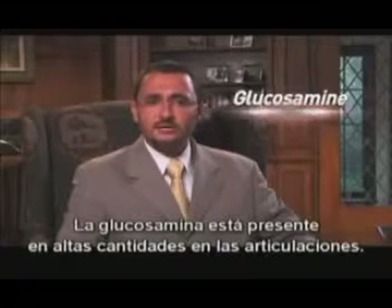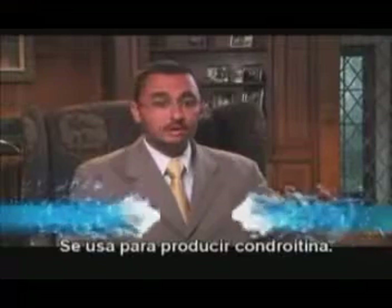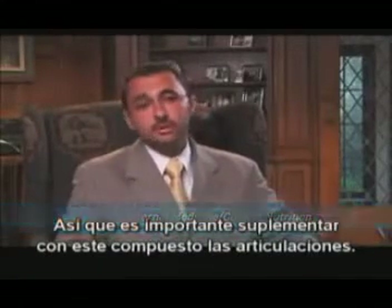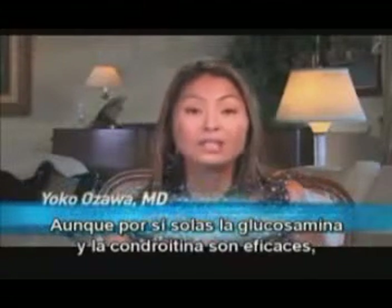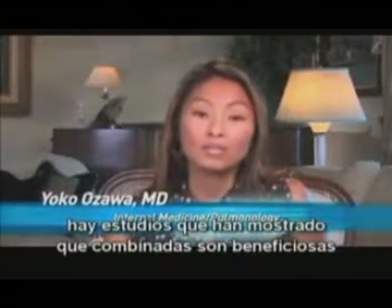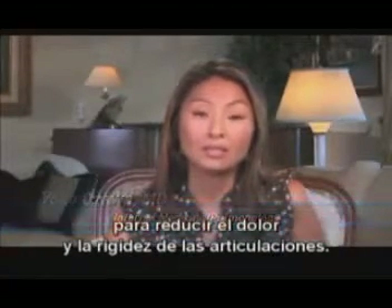Glucosamine is found in high concentrations in joint tissues and is used in the production of chondroitin. However, as we age, our bodies decrease the natural production of glucosamine. Therefore, supplementation of this joint structural component is important. While individually glucosamine and chondroitin are effective, clinical studies have shown that the combination is particularly beneficial in reducing symptoms of joint pain and stiffness.